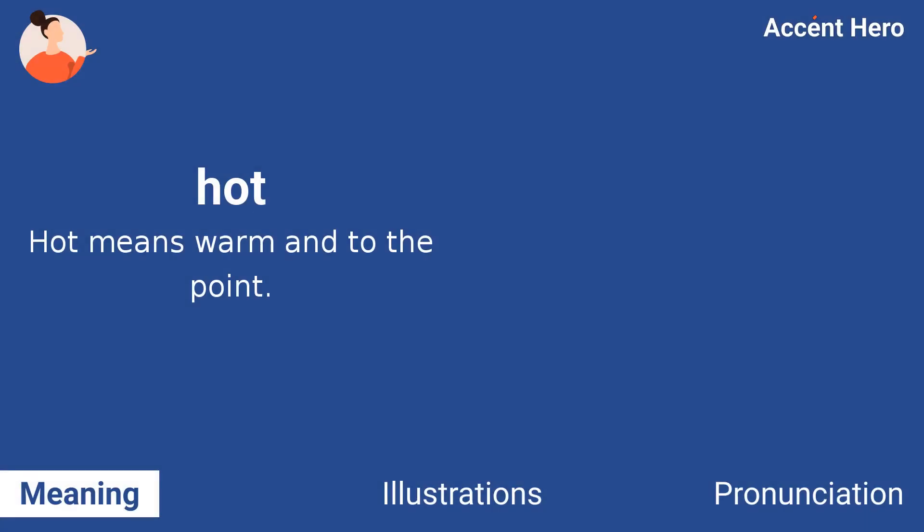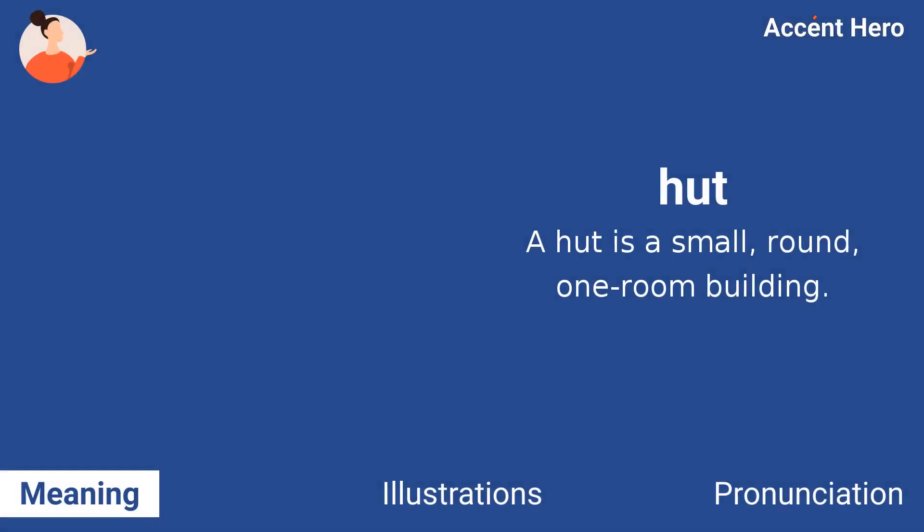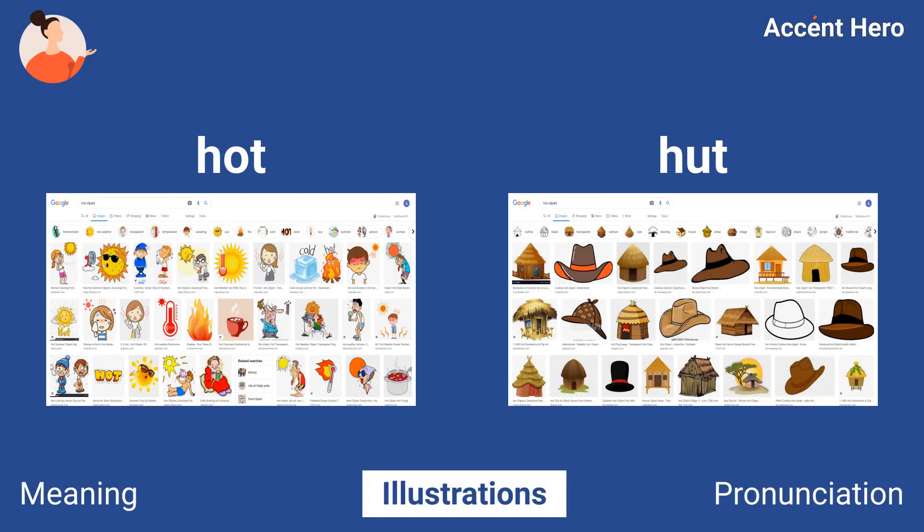Hot. Hot means warm and to the point. Hut. A hut is a small, round, one-room building. As you can see, the images that Google shows for hot are quite different from those for hut.